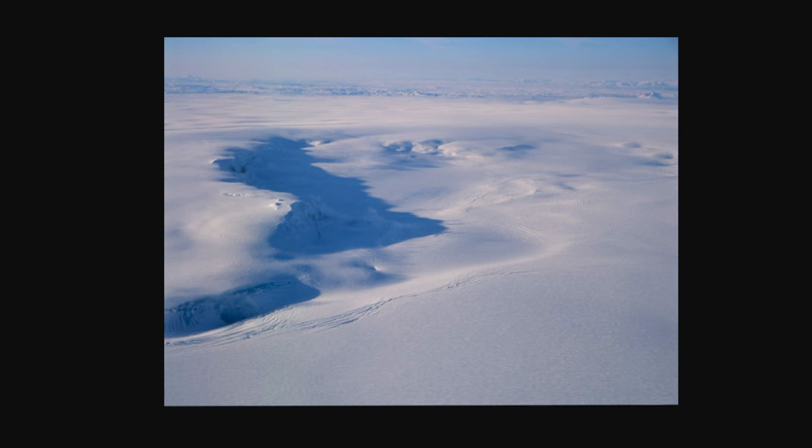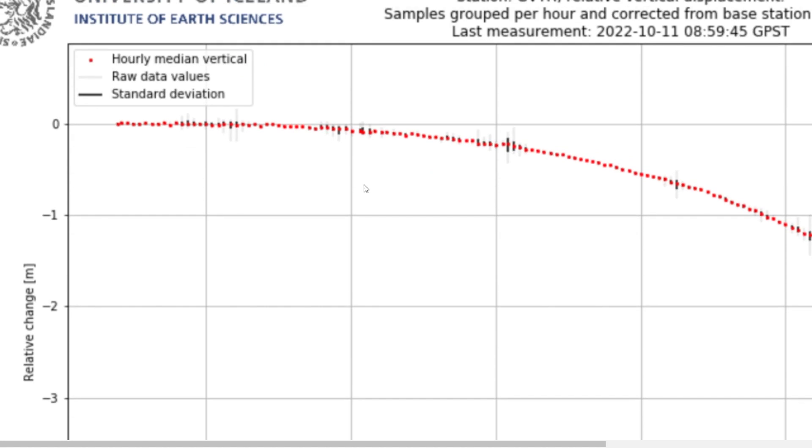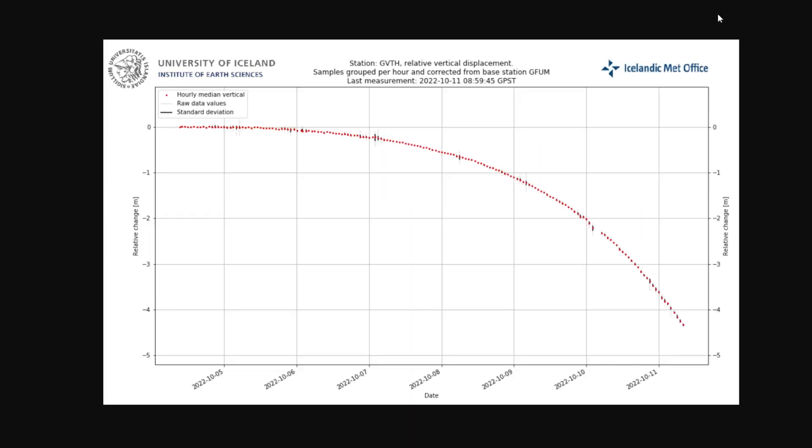There is a glacial run occurring today, and today is the height of it. What that is is just the ice melting and causing a flood of water, which ramps up very, very quickly. You can see a picture of it here covered in ice, and we can see a graph showing the decline of the ice sheet since the beginning of October this year.